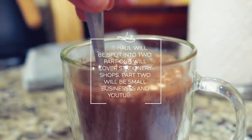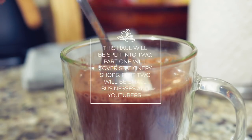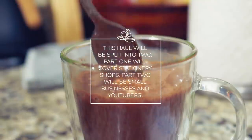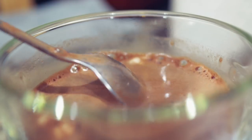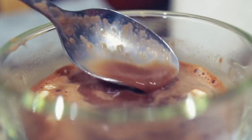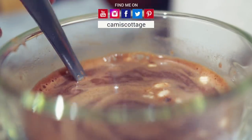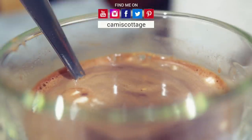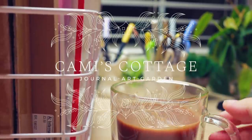Hey guys, it's editing Cammie here. I wanted to jump in before this video starts to let you know that I'll be doing this haul in two parts. The first part, which is what you're watching now, is going to be for stationery shops. The second part I'll just be doing next month. I think this is a better way of splitting up the content because I have so many products to go over. Enjoy!